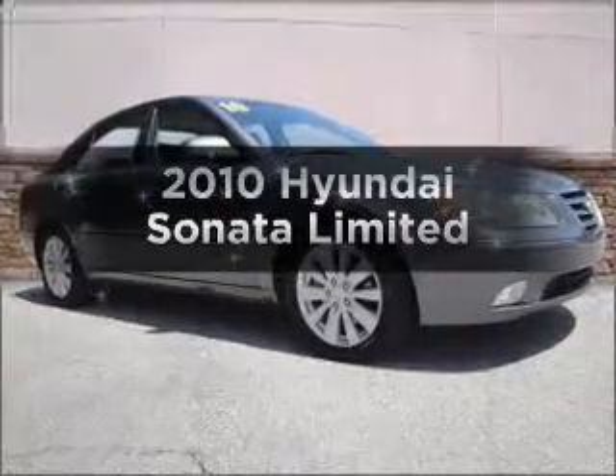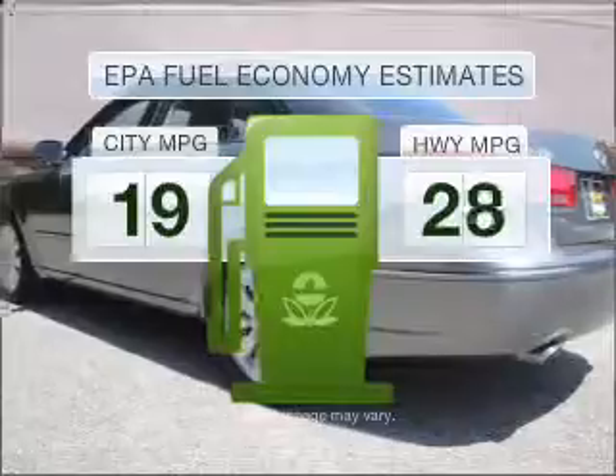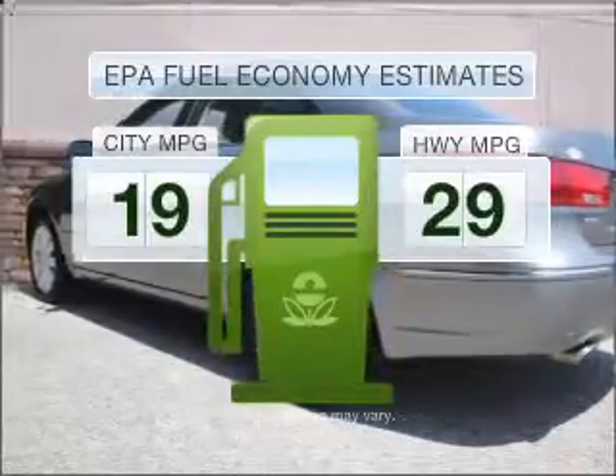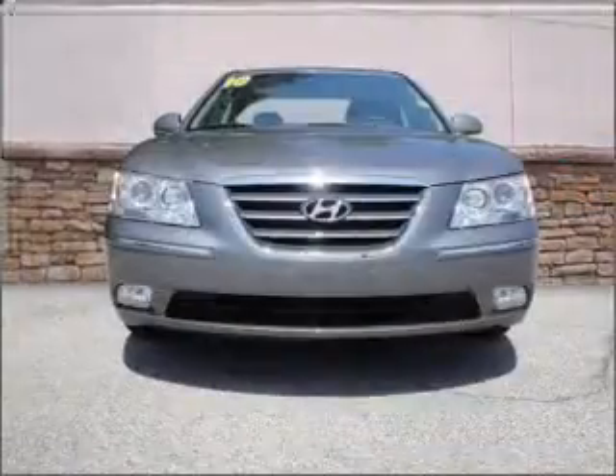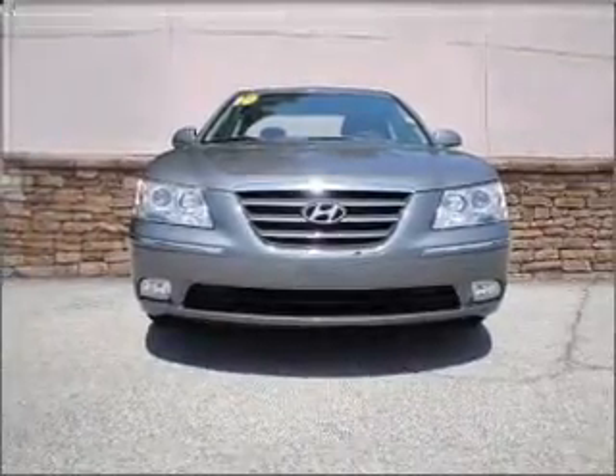Presenting the 2010 Hyundai Sonata — this is the set of wheels you've been looking for. In the city or on the highway, you'll spend less time at the pump with this fuel-efficient vehicle. With a solid 6-cylinder engine connected to a smooth shifting 5-speed automatic transmission.